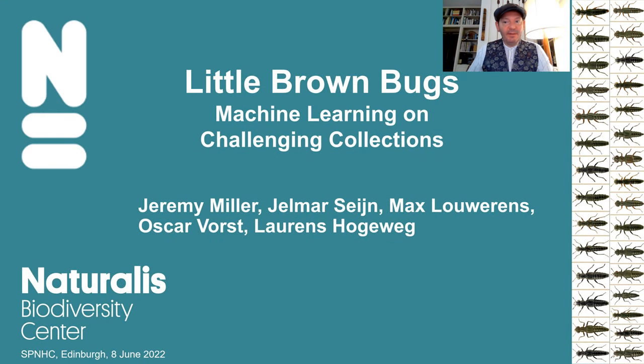Good morning. I'm Jeremy Miller. Unfortunately, I can't be there with you as I had planned. After more than two years, I finally came down with COVID. Sorry to miss your company and the grand old city of Edinburgh.